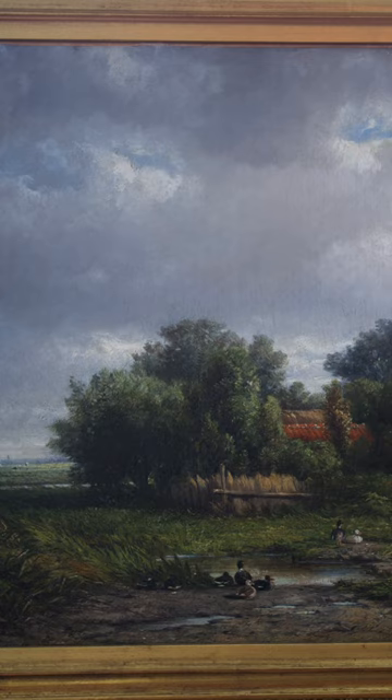The half sky, half landscape typical of Dutch landscapes shows the drama of a foreboding sky giving way to a glimmer of sun, typical of the Hudson River School and the later American Luminists.